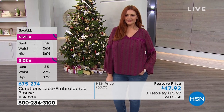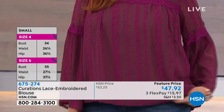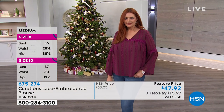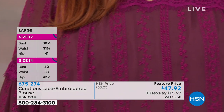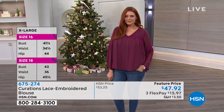Approximately 26 inches in length. It's machine wash — we recommend lay flat to dry. We do have extra small through size 3X. Julia is wearing her normal size, which is the medium, and you can see it's a nice loose fit. There's plenty of room all the way throughout — it has a nice drape to it.